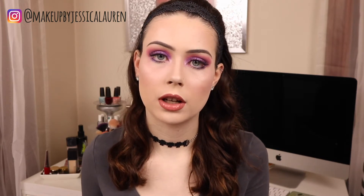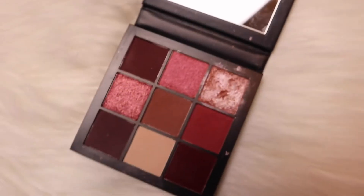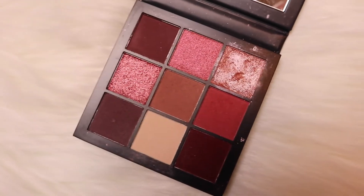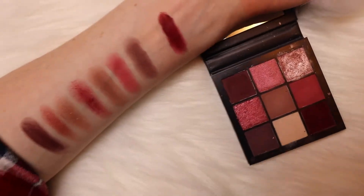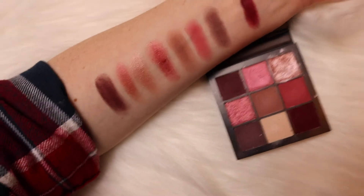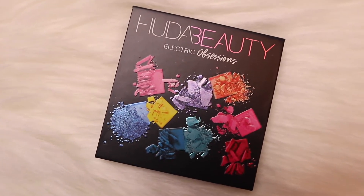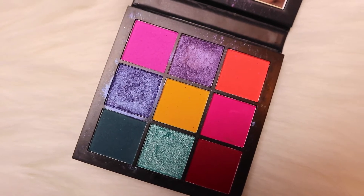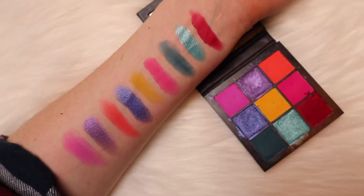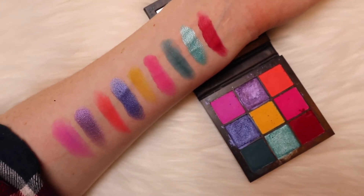I'm going to insert some swatches of the two palettes that I do own along with some pictures of the two that I don't. The Huda Beauty Mauve Obsessions includes six pigmented mattes and three gorgeous shimmers in dusty rose and plummy hues to create a soft natural finish for a smoky sultry effect. The Huda Beauty Electric Obsessions offers six bold mattes and three shimmers in bright blues, electric yellows, and neon pinks. Creating dramatic, show-stopping looks is now effortlessly achievable with just one palette.